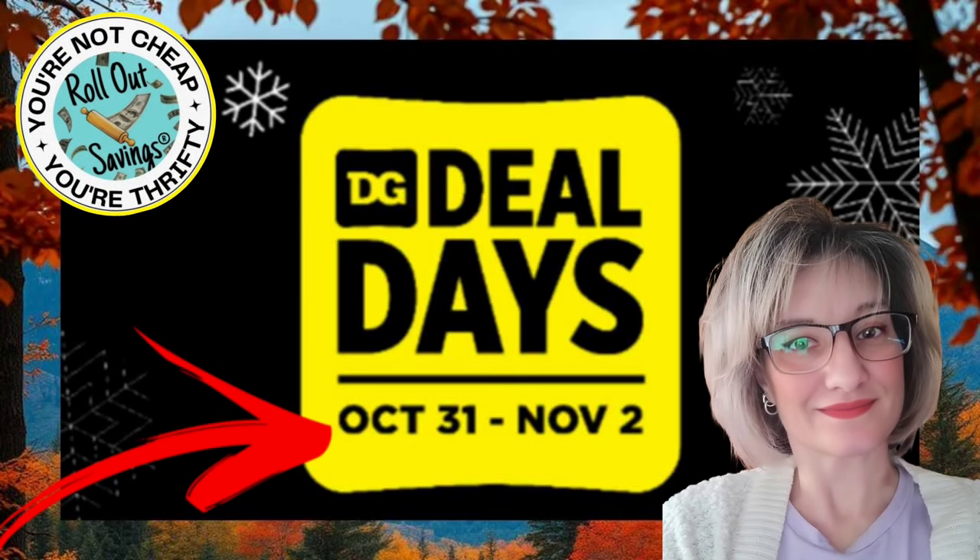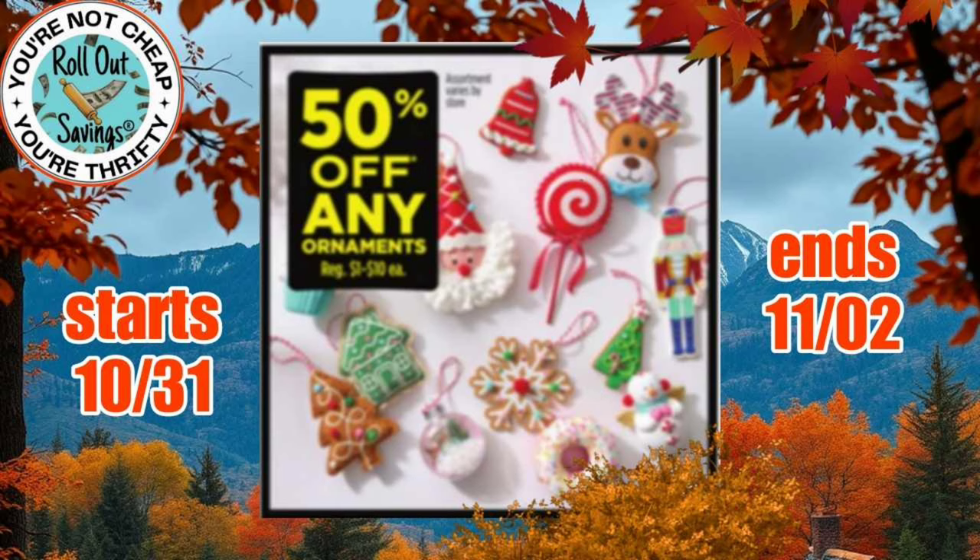Good morning! Welcome to Rollout Savings. I'm Danielle and I am here bringing you your Dollar General Deal Days for October 31st through November 2nd. If you shop Thursday the 31st through Saturday November 2nd, and on Saturday you can use your 5 off 25, you can score on these deals. Let's hop right in.